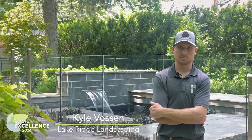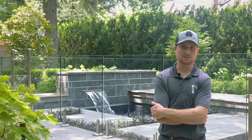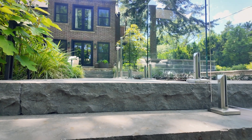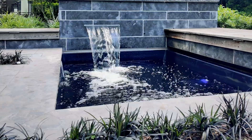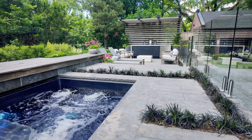Once I saw the design, I really wanted to do this project. This is actually one of the largest projects our company has taken on in one season. These are all custom sizes — we had to individually cut all the stonework. I love the pool feature with the custom waterfall and the Thermory benches.